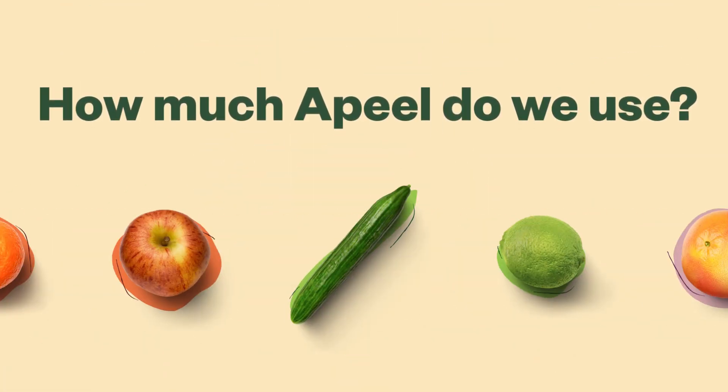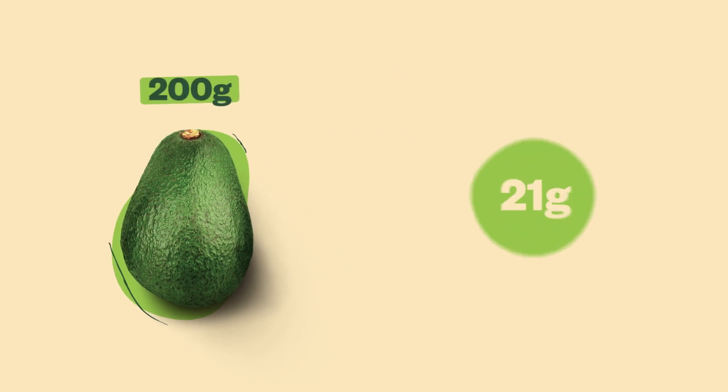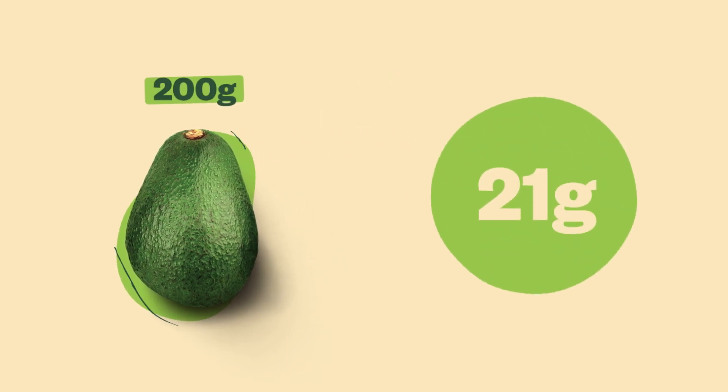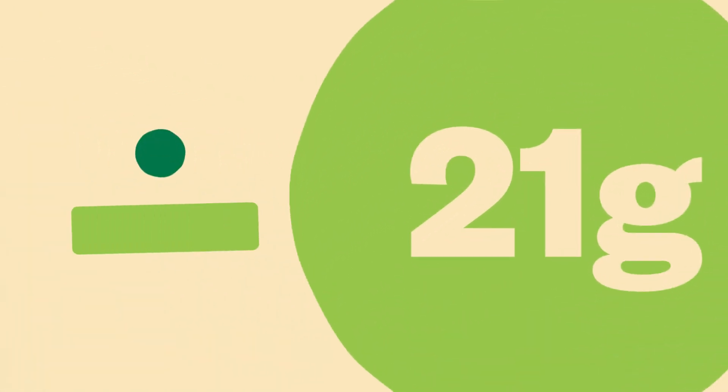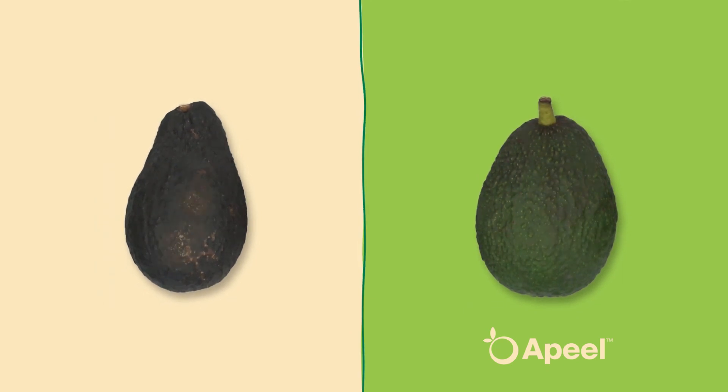So how much a peel do we use on each piece of produce? An avocado that weighs 200 grams contains 21 grams of lipids, and a peel only adds a mere 0.29 grams. Adding a tiny amount of what's already there goes a long way in extending the shelf life of our favorite fruits and veggies.